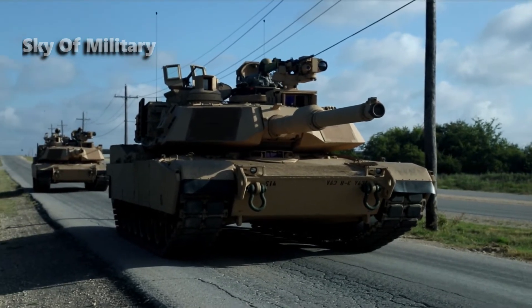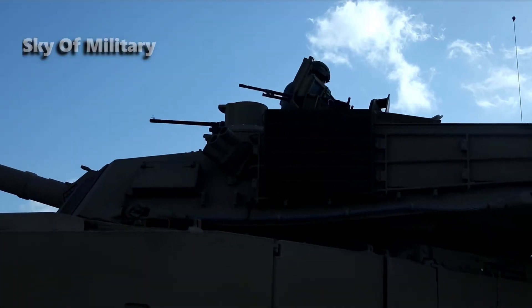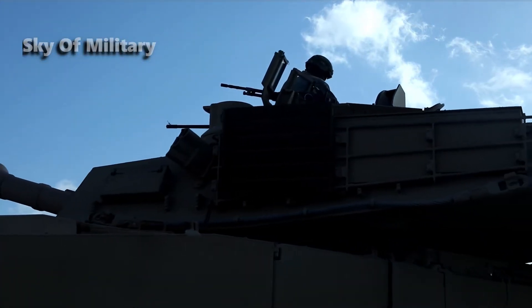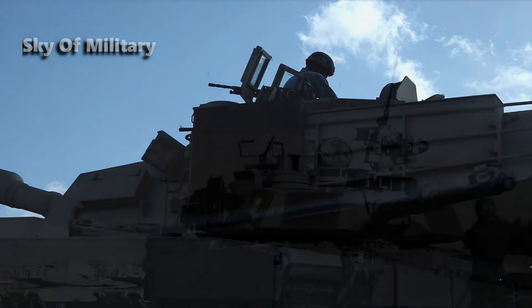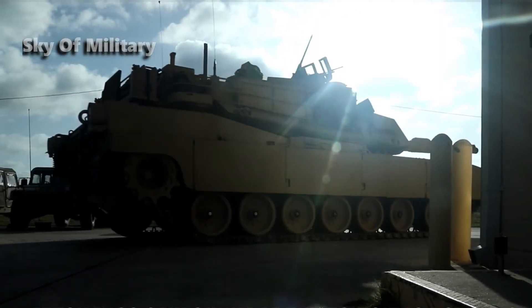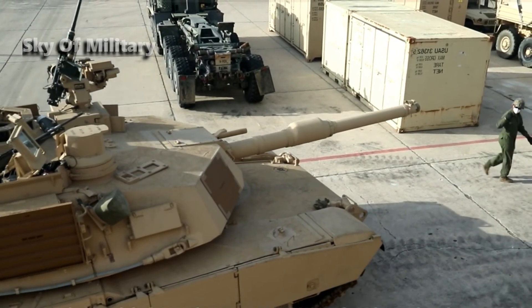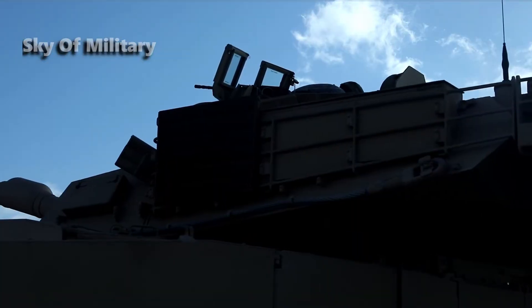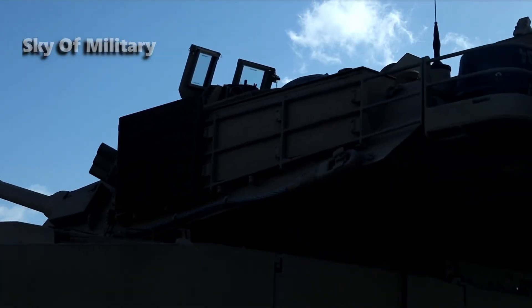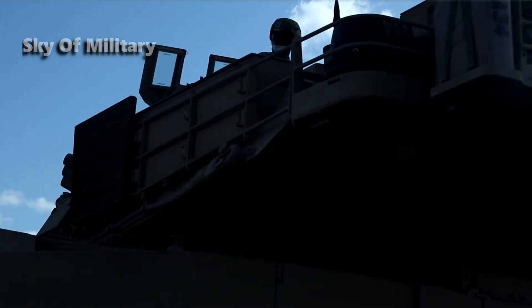The EMBT is powered by a German MTU 883F engine developing 1,500 horsepower. It can run at a maximum road speed of 65 kilometers per hour, with a maximum cruising range of 460 kilometers. The tank has a combat weight of 61.5 tons, a length of 10.45 meters, a width of 3.85 meters, and a height of 3.24 meters.